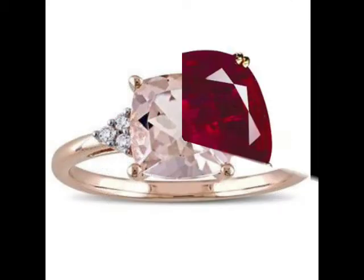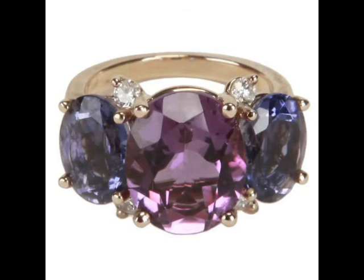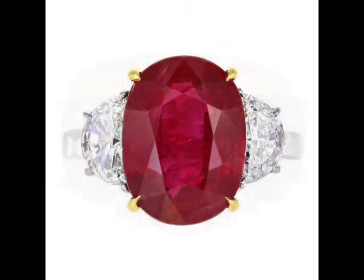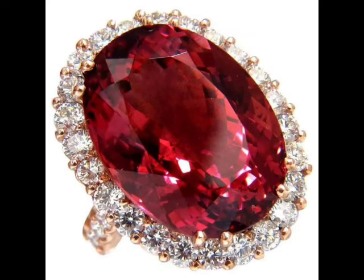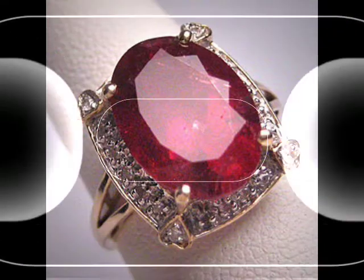Friends, you can see how beautiful these designs are looking — very beautiful and very unique. This design is very beautiful, and on the side of it, golden color stones are very beautiful.